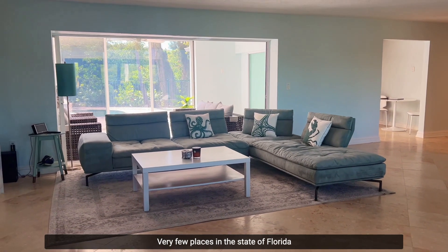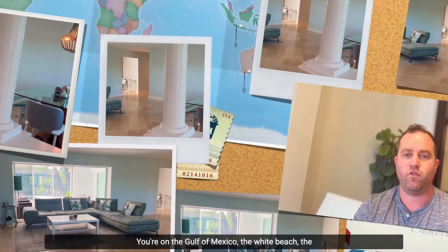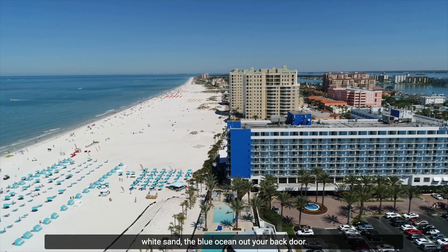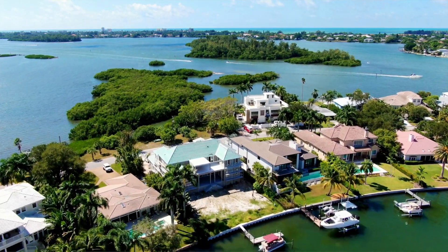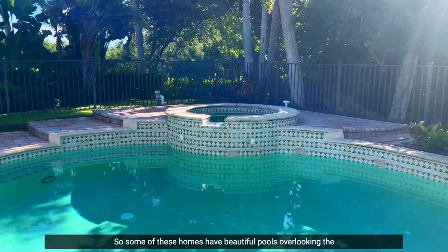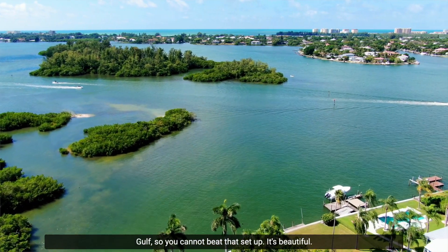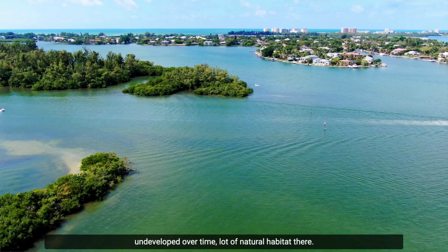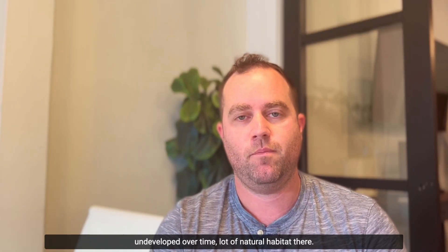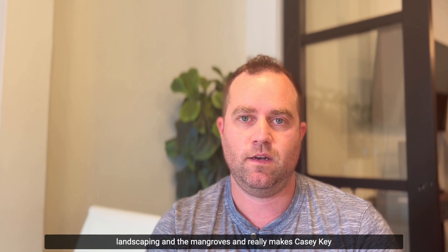Bay-to-beach properties are not uncommon on Casey Key and they are very unique. Very few places in Florida offer literally a beach-to-bay property where you step out your front door onto the Gulf of Mexico — white beach, white sand, blue ocean — and out your back door you have a boat dock and direct bay access. Some homes have beautiful pools overlooking the bay while the front of the house overlooks the Gulf. They've done a great job of preserving the landscaping and mangroves, making Casey Key a beautiful destination.